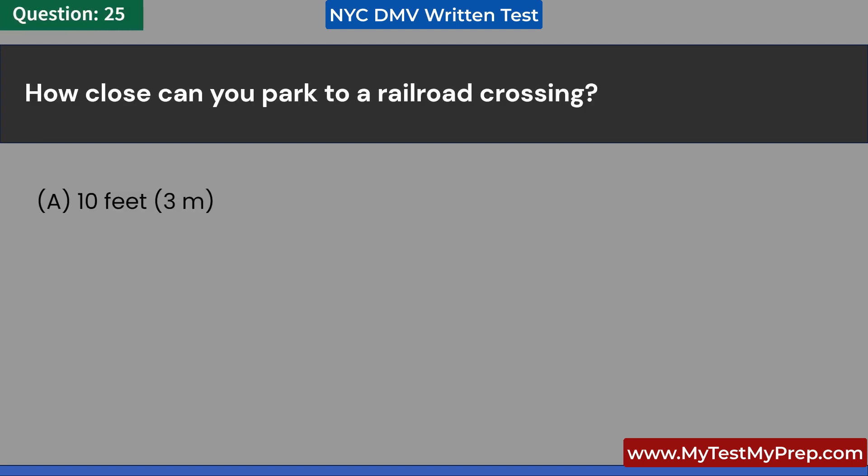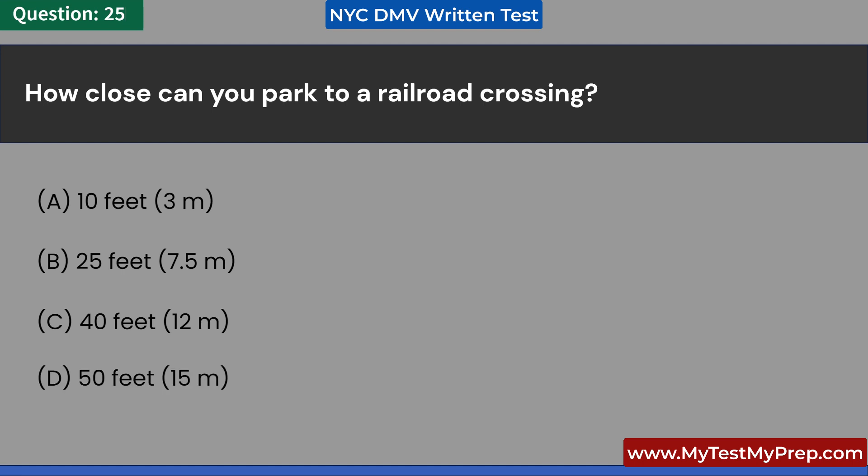How close can you park to a railroad crossing? A. 10 feet, 3 meters. B. 25 feet, 7.5 meters. C. 40 feet, 12 meters. D. 50 feet, 15 meters. Answer: D. 50 feet, 15 meters.